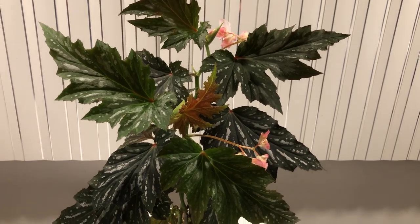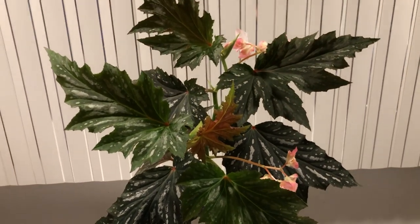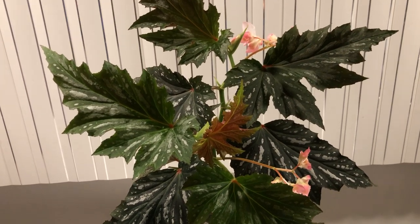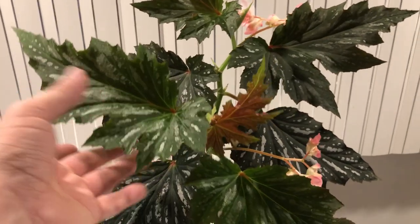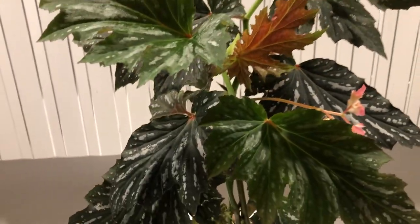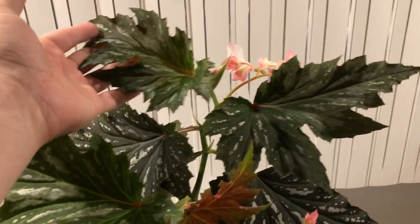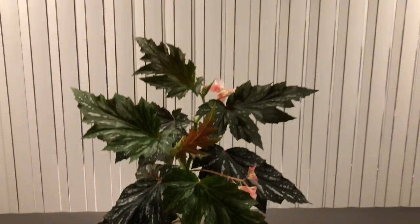Welcome back! Today's video is about these fantastic cane slash angel wing begonias — my collection has been growing and growing. These are fantastic growers, putting on a great display both leaf-wise and florally. They make really nice houseplants that can be put outside in the warmer months. In temperate areas they come indoors, but in southern Florida, southern Texas, or southern California they can stay outdoors — and they get really big.